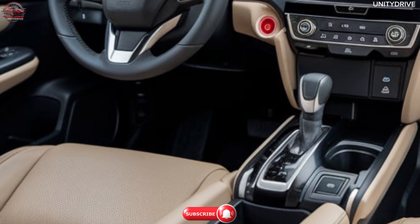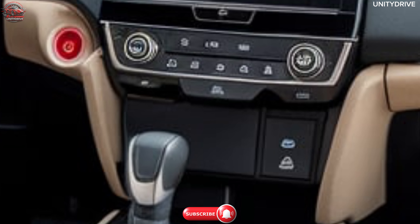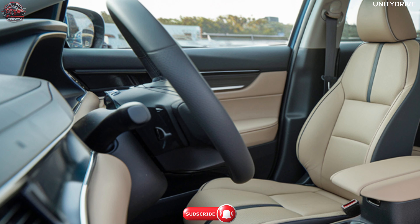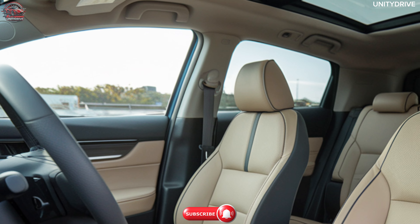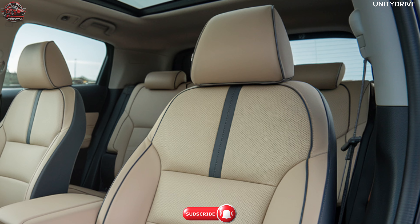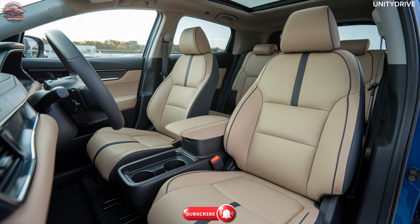The 2025 Honda Elevate is packed with the latest technology. Honda Connect is a smart connectivity platform providing remote vehicle access, live tracking, and emergency assistance. A voice recognition system enables hands-free control of navigation, music, and phone calls. Additional features include a wireless charging pad, a multi-angle rear-view camera for enhanced parking visibility, and a premium audio system delivering high-quality sound throughout the cabin.